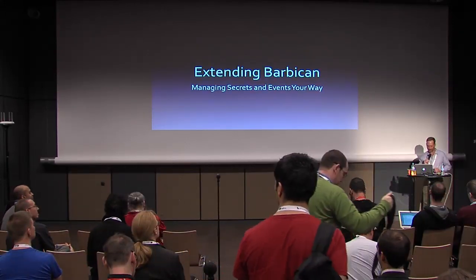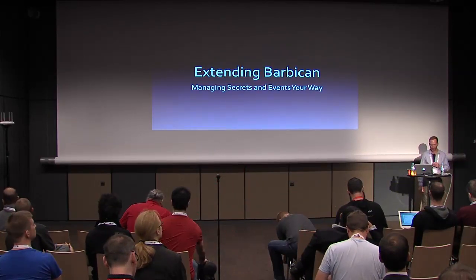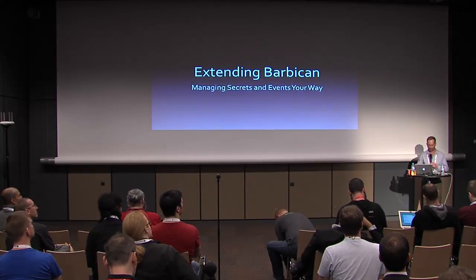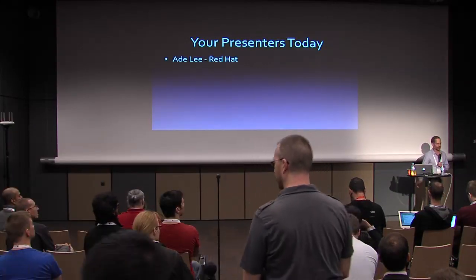All right, folks, I guess we're going to go ahead and get started then. Thank you very much for coming out to our presentation this morning, Extending Barbican, Managing Secrets, and Adventure Away. Let's go ahead and start off with kind of an introduction of our presenters today, starting with Ade.